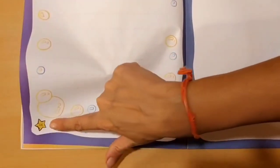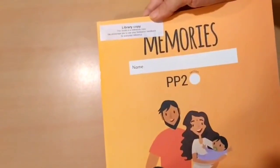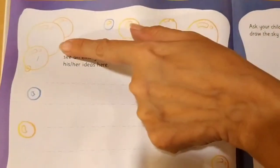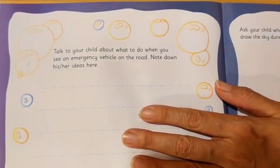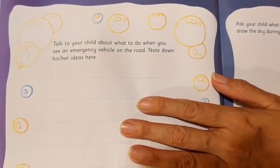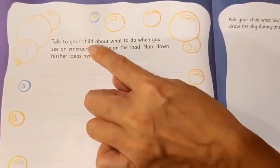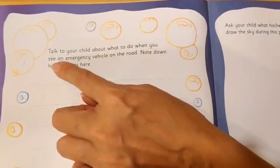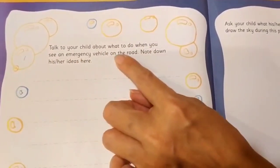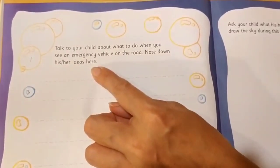Now we will do page number 16 from the book Memories. As usual, on the top left corner we will first write today's date. These instructions are actually for your parents. Let me read it: Talk to your child about what to do when you see an emergency vehicle on the road. Note down his or her ideas here.